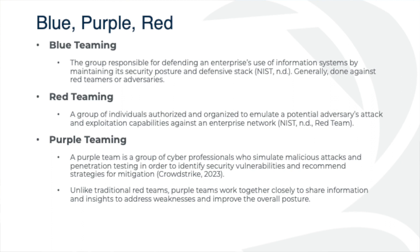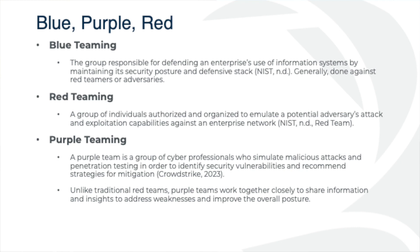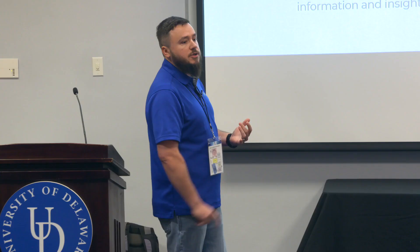So this is where purple teaming comes in — that middle ground. Purple team is a group of cyber professionals who simulate malicious attacks and penetration testing in order to identify security vulnerabilities and then recommend strategies for mitigation. CrowdStrike is a big proponent for purple teaming and has a lot built into their EDR platform. Unlike traditional red teams, purple teams work closely with our blue team to build out more fruitful alarms, better alerting, and better parsers.